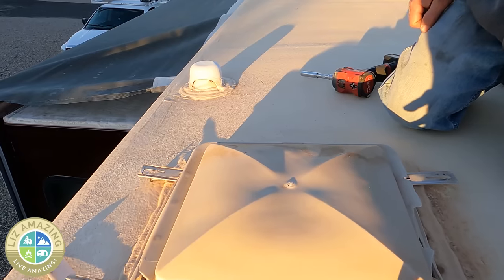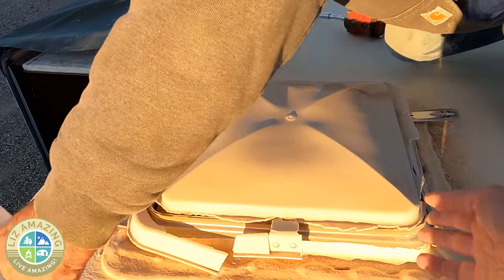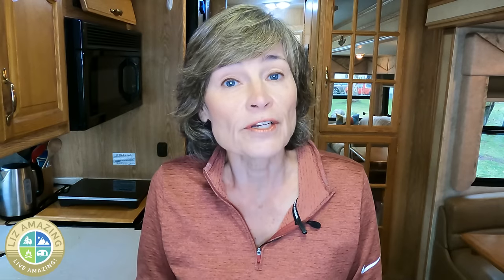I wanted to have my roof vent replaced — it was cracked. He goes on the roof and says my fan blade is broken, and he keeps extra ones on board and can switch it out. After he replaced the vent, he came inside my motorhome with a vacuum and started vacuuming the screen. I was really impressed.